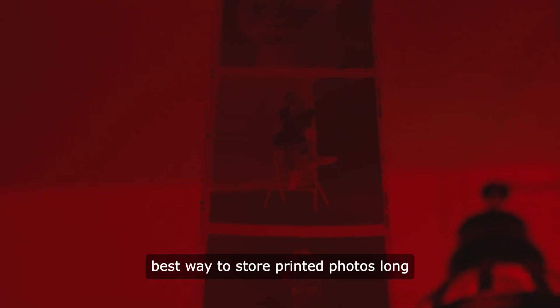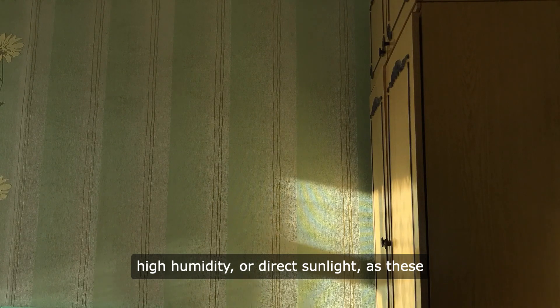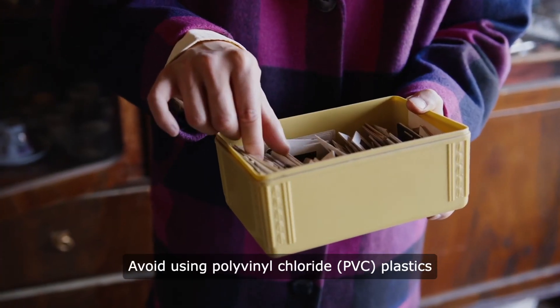Store photos in an environment with stable temperature and humidity levels. Avoid areas prone to extreme fluctuations, high humidity, or direct sunlight, as these conditions can accelerate deterioration.